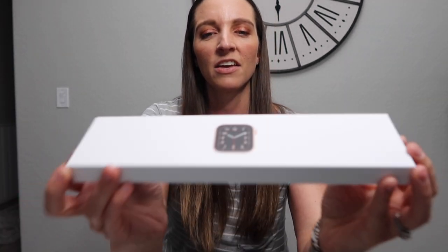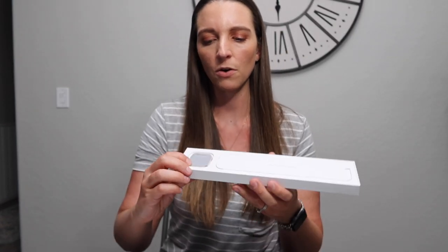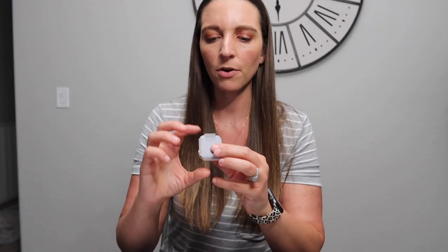My dad had bought the black one for himself with a black band, so I switched the band out to a light pink and then a leopard print one. I'm excited to get back to having the gold face. I'm actually going to give Chris this Series 3, and if he likes it enough — he's never had an Apple Watch — he can order a newer one. It still works great so I'd hate to have it just laying around. Here's what this looks like — we're going to open the watch face first.